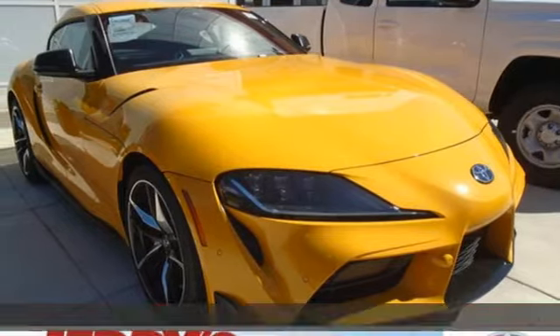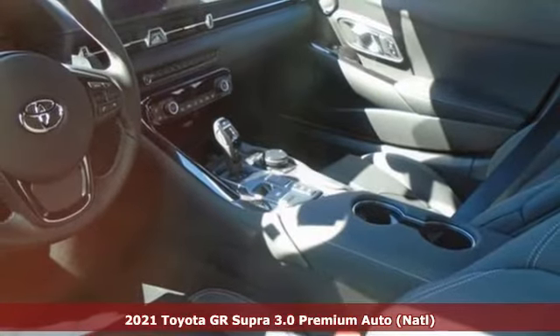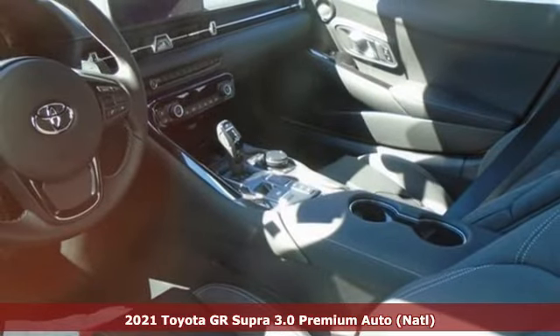Here's a new 2021 Toyota GR Supra, a blast from the past that will define performance for generations to come.